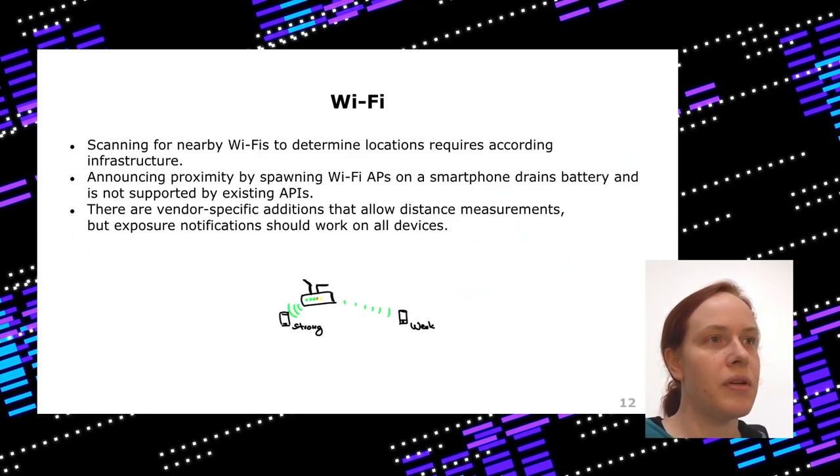Wi-Fi is another option, but it has issues. You can scan for access points, and smartphones can spawn their own Wi-Fi access point — but then you can no longer use your Wi-Fi, because you can only join or spawn one at a time. Some vendor-specific additions would allow distance measurement, but they aren't in most devices and aren't accessible through APIs. So you cannot use Wi-Fi given how it's built into smartphones.